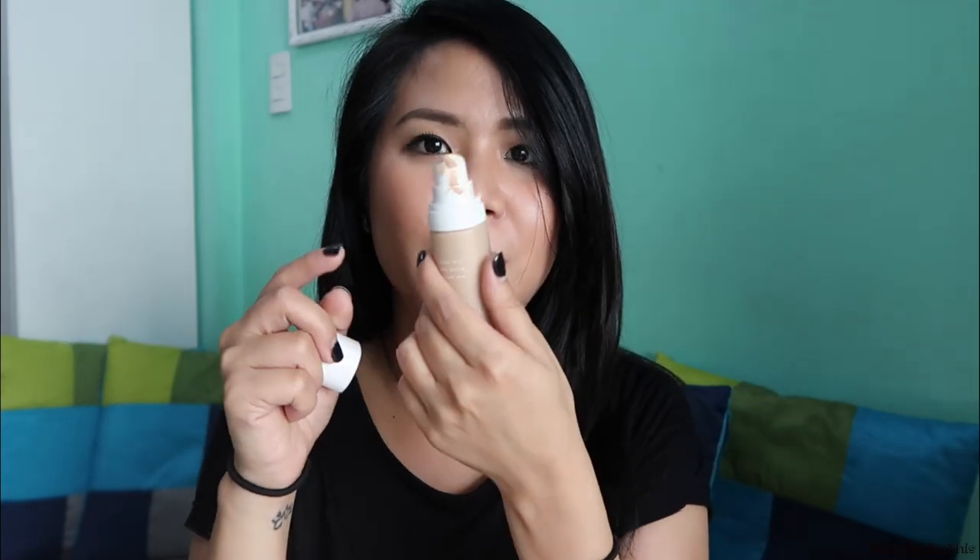This is my new holy grail. I've never owned a foundation that lasted this long and felt this comfortable on me. The packaging is great — it comes with a pump. It's used and abused now, but I think it's really worth it. I have nothing else to say about the foundation besides: I love it.